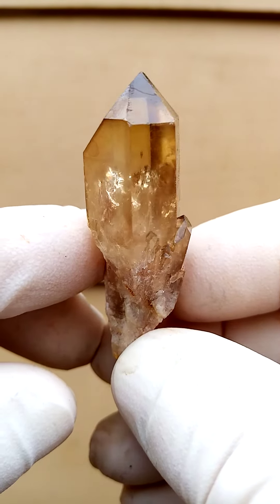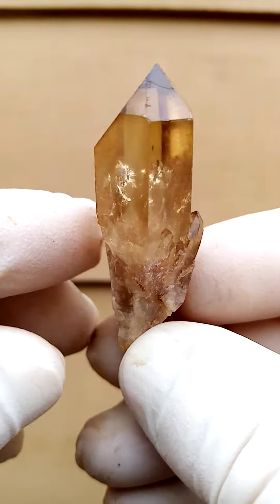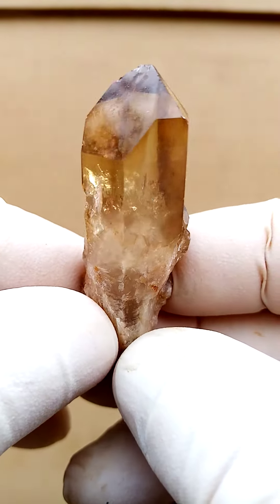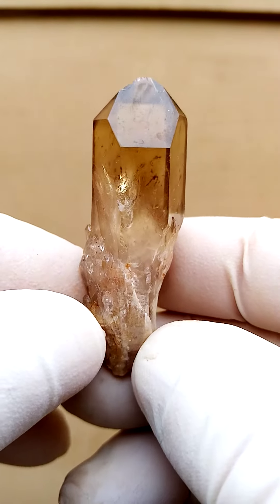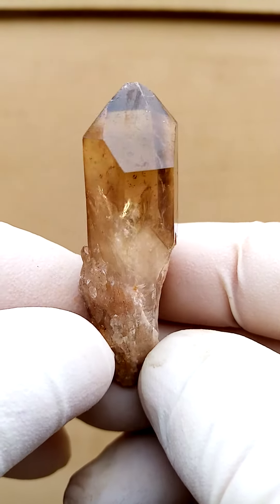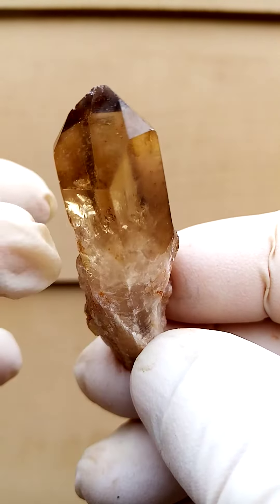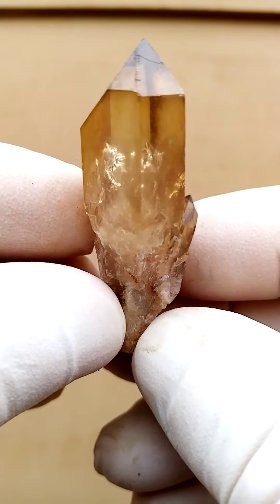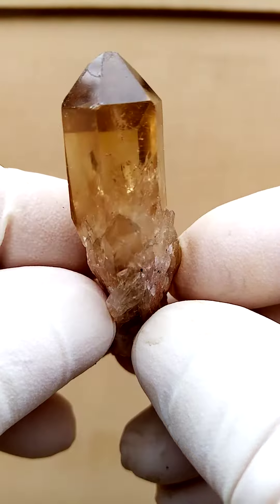There seems to be a little bit of phantoming inside. If we have a close look you'll see there are almost little ghosts living in this crystal. And of course when you move it around like this, you see this lovely little rainbow inside the crystal, giving it an extra dimension of brightness.